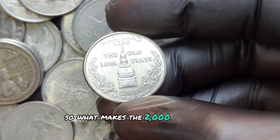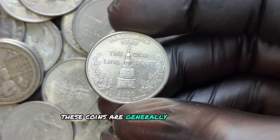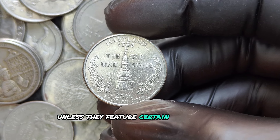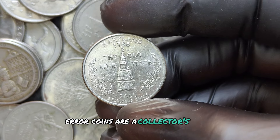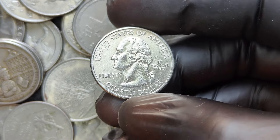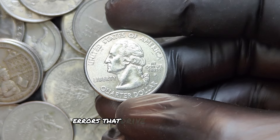What makes the 2000 P quarters special? These coins are generally worth only their face value, unless they feature certain rare errors or varieties. Error coins are a collector's dream because they often increase the coin's value significantly. For the 2000 P quarters, there are several known errors that drive up their worth.